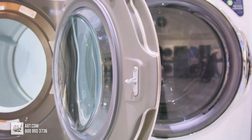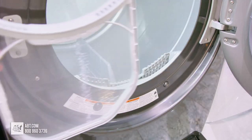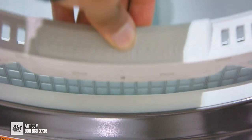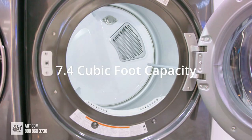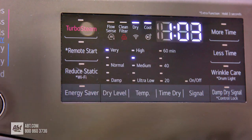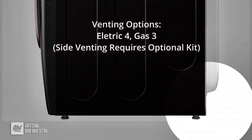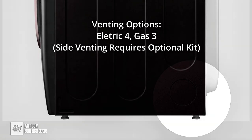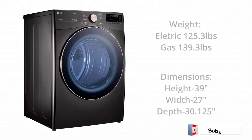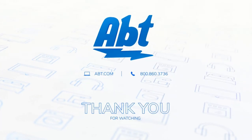The matching dryer features a 7.4 cubic feet capacity and includes LG's TurboSteam technology to reduce wrinkles and freshen clothes. The dryer also has a sensor dry system that adjusts the drying time based on the moisture levels in your clothes, preventing over-drying and saving energy. Both the washer and dryer are Wi-Fi enabled, allowing you to control and monitor your laundry from anywhere using the LG ThinQ app. With its combination of advanced features, excellent performance, and smart connectivity, the LG WM4000H and DLEX4000 set is the ultimate choice for any home.